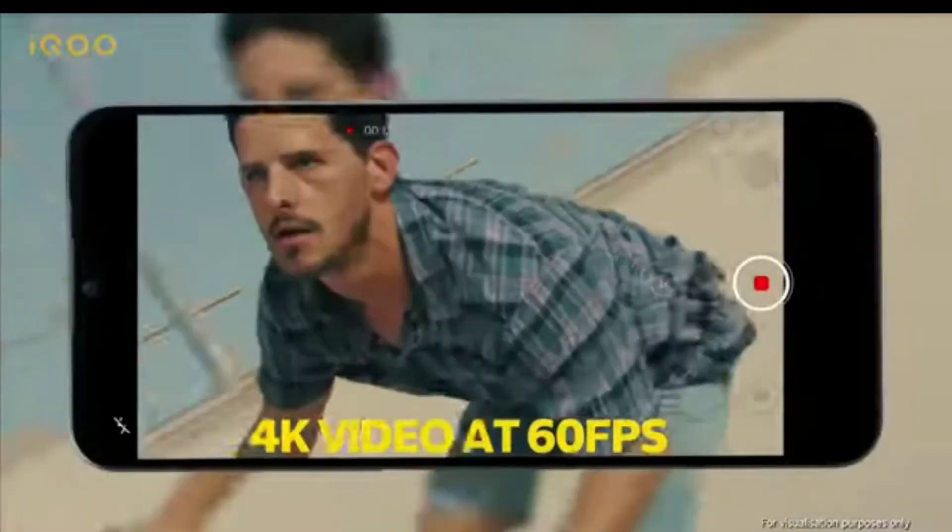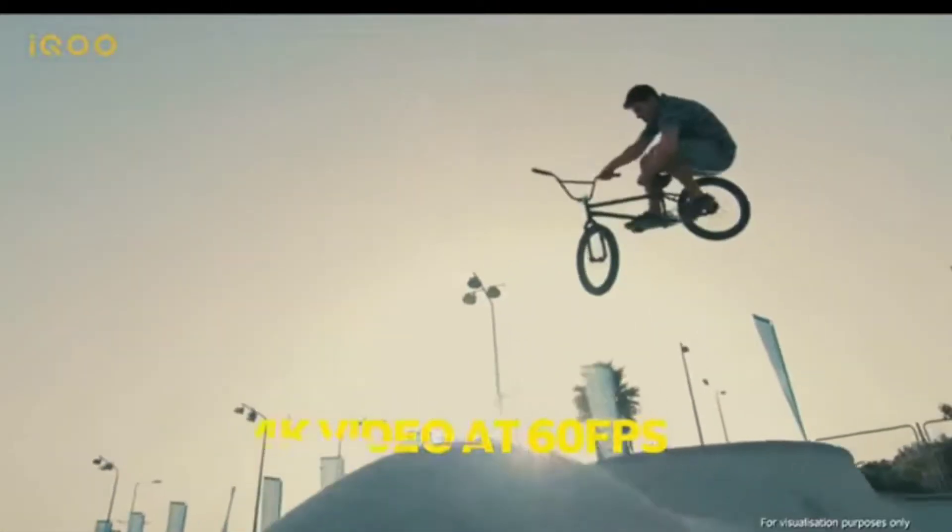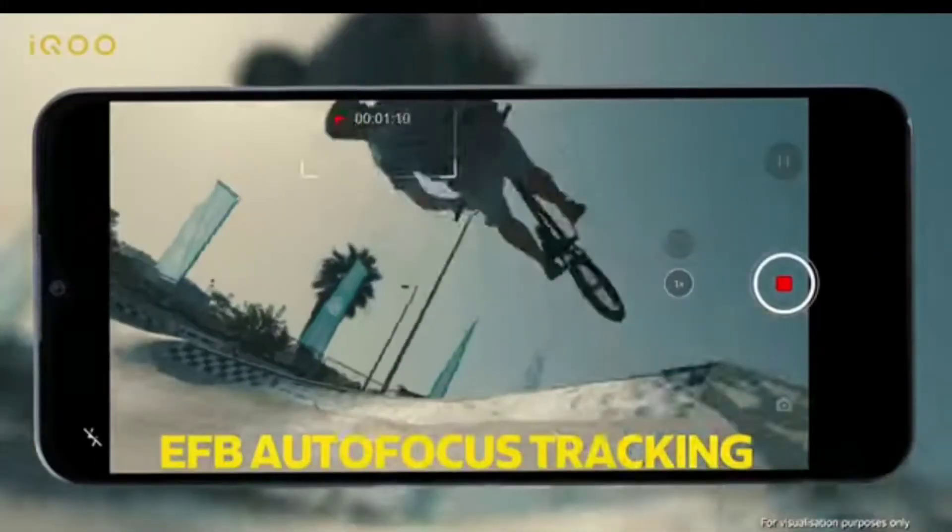The camera sensor is a recently launched Sony sensor — I don't remember the exact name of the sensor. If you know, please tell us in the comment section. There is also a loudspeaker and a 3.5mm headphone jack, which is a really good thing.